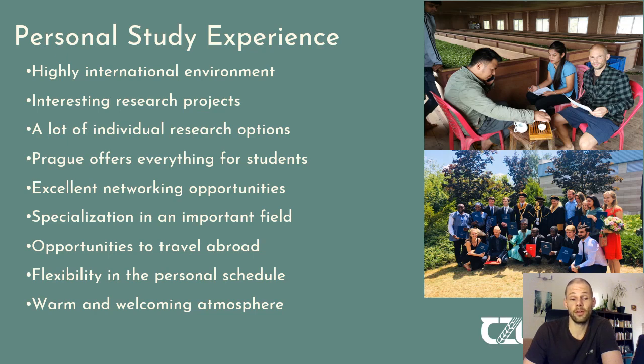You will have very good opportunities to travel abroad during your studies, as it is essentially a requirement. The faculty also gives you a lot of flexibility in your personal schedule through choosing your own optional courses. And last but not least, the atmosphere in the Faculty of Tropical Agri-Sciences is very warm, welcoming, and personal. I think everybody who studies there feels comfortable from the very first moment because it is just a very nice atmosphere.